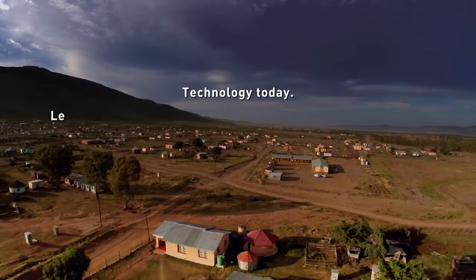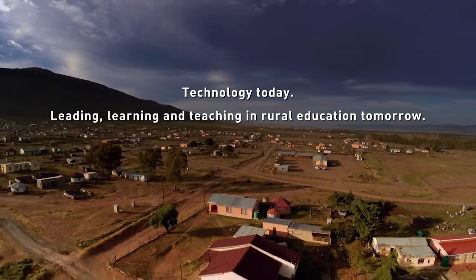Technology today. Leading, learning and teaching in rural education tomorrow.